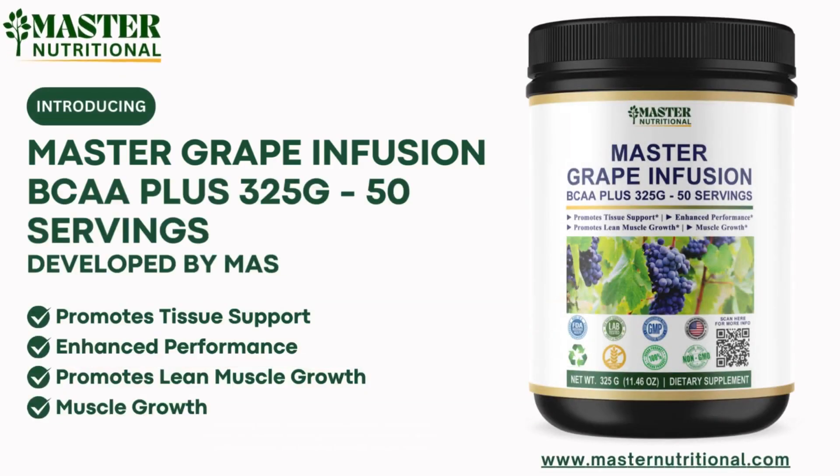Introducing Master Grape Infusion BCAA Plus, your holistic solution for elevating exercise performance, stimulating muscle protein synthesis, and fortifying immunity and gut health.